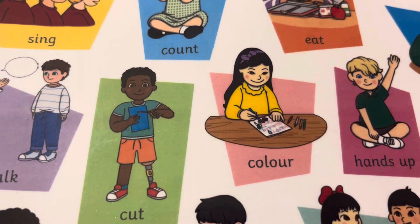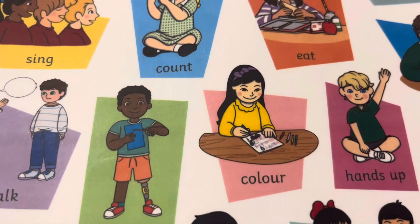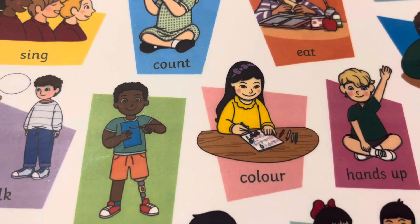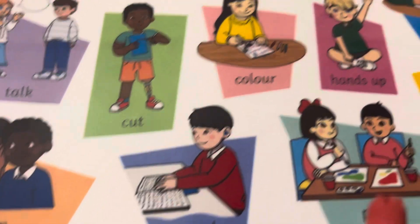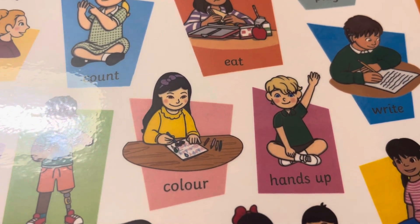Color. Color the picture in your book. Color вашої книжки. Put your hand up. Підніміть вашу руку вверх.